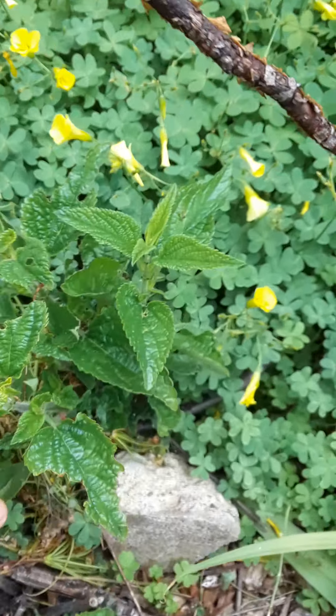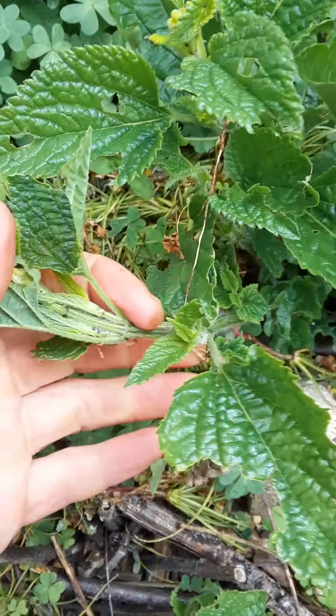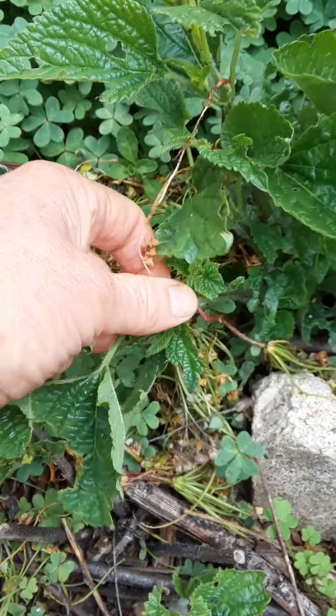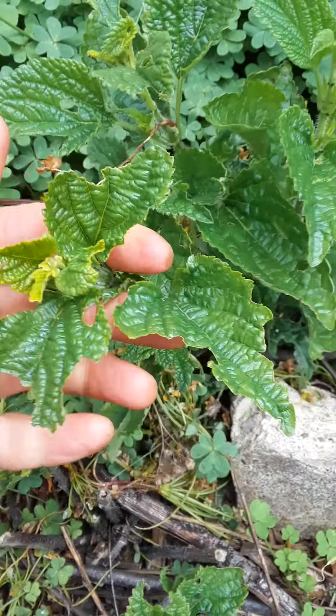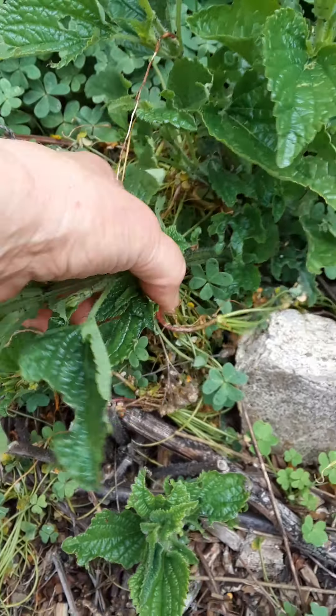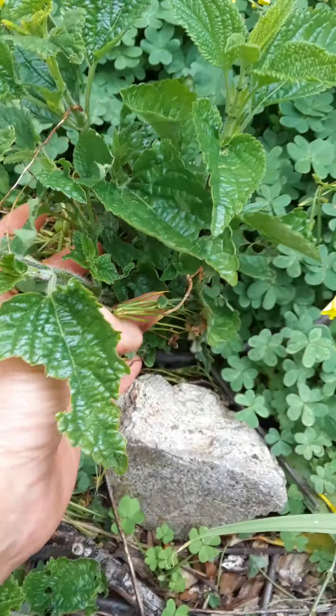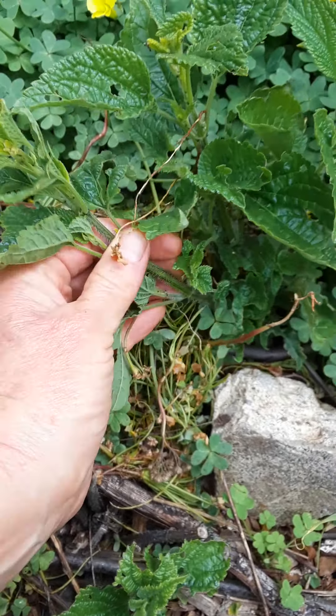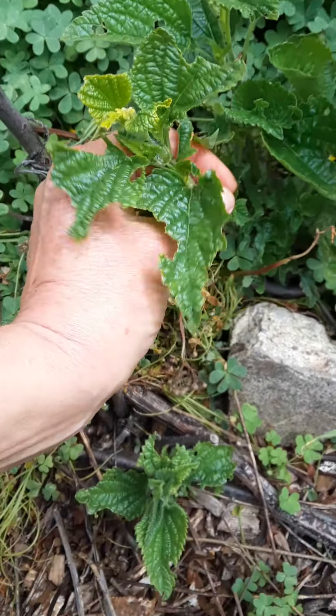This is a salvia. You can tell a salvia or a mint family plant by the square stems — they're kind of neat. If you see mint, go ahead and feel the stems: they are square, four-sided. And that's lovely for the bees.